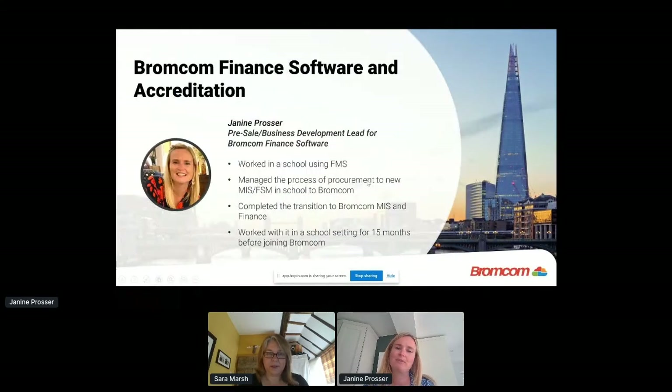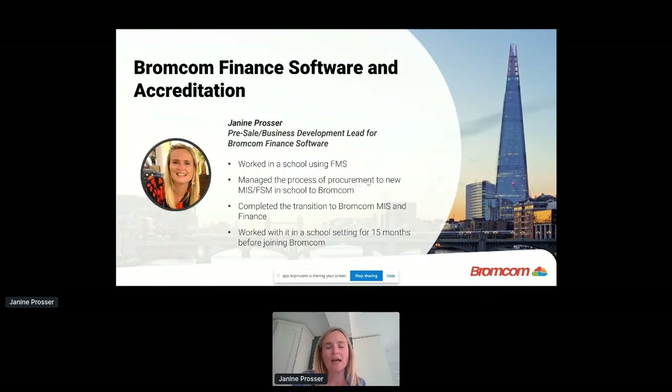Hi everybody, my name is Janine. I am the pre-sales business development lead for the Bromcom finance software. Today I'm going to give you a demonstration of our current finance software, and then my colleague Martin is going to talk to you about the developments we have in place with regard to the MAT finance that is being launched in September. Just to give you a bit of background about myself — I've worked for Bromcom for just over a year.